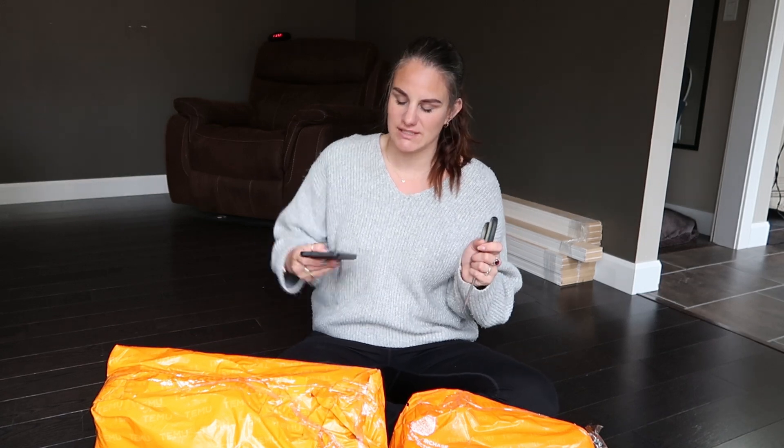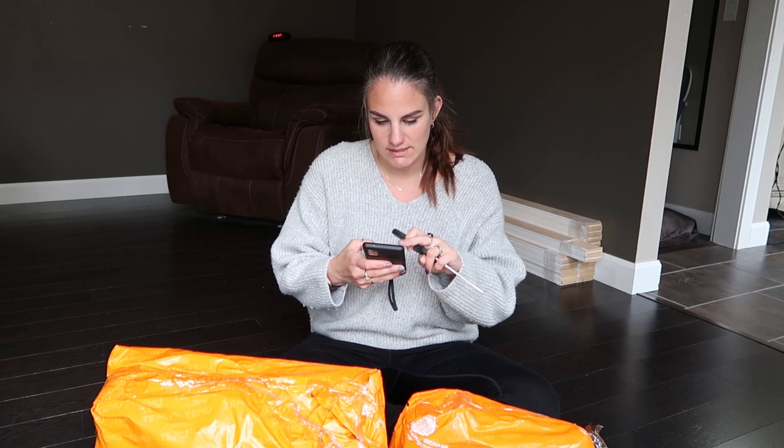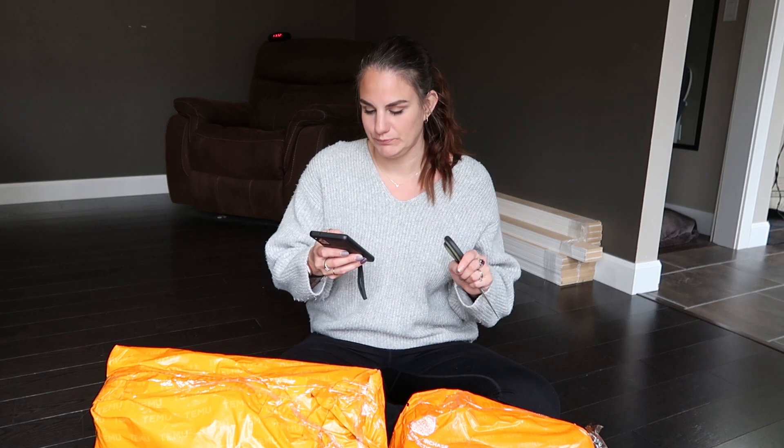I don't know which one I should open first - the bigger one or the smaller one. I did pick out these items and I actually have a list of them. I'll be going through telling you the cost of them, what they're called, and that type of thing so you know exactly what I'm showing you today. I'll also have it in a pinned comment below.